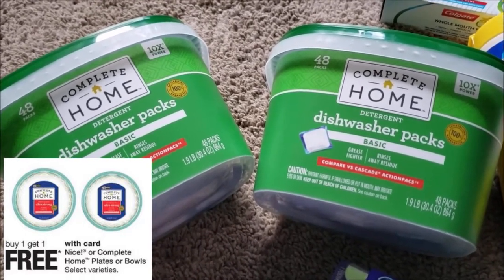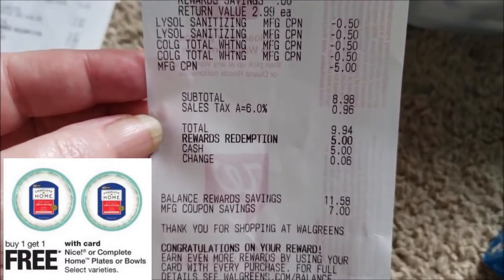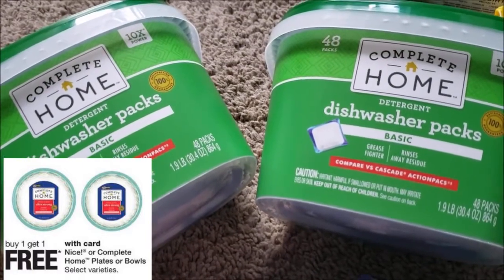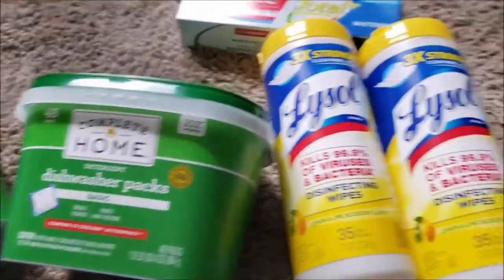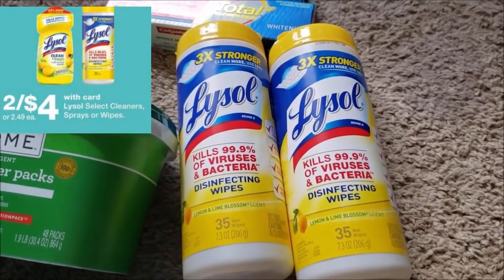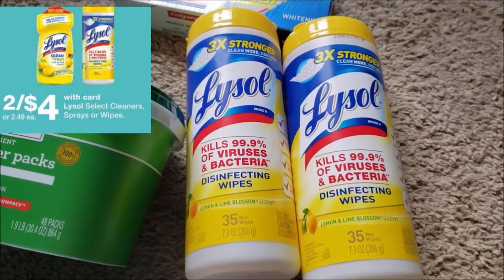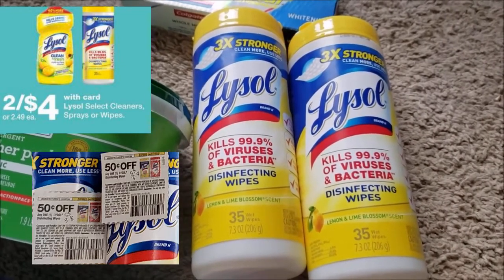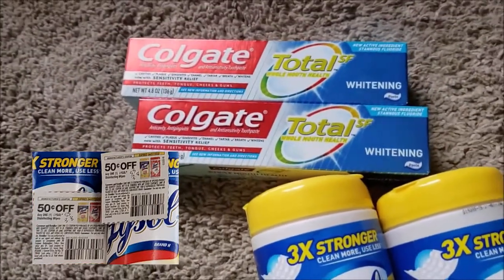These were the last two of the big 48-count package — they're $6, so the second one was free. I used my $5 off register reward from last week on that transaction, which was a great deal since there aren't many coupons that bring dishwasher packs down low in price. The Lysol products are on sale two for $4, and new coupons came out today — there are coupons for the spray, toilet bowl cleaner, and all the different Lysol varieties.